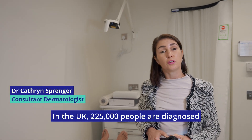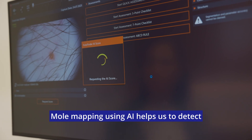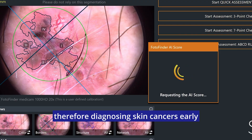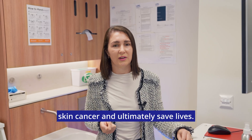In the UK, 225,000 people are diagnosed with skin cancer every year. Mole mapping using AI helps us to detect early subtle changes within skin lesions, therefore diagnosing skin cancers early or detecting precancerous lesions, helping us to prevent skin cancer and ultimately save lives.